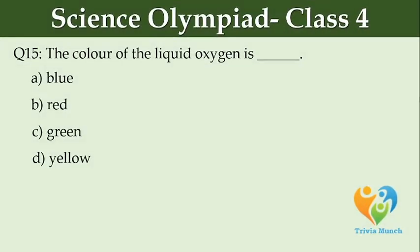The color of the liquid oxygen is dash. Option A: blue. Option B: red. Option C: green. Option D: yellow.